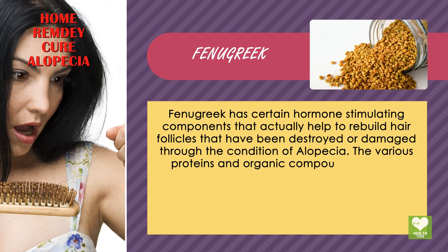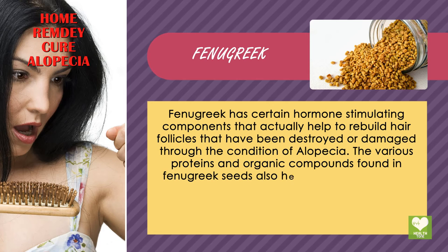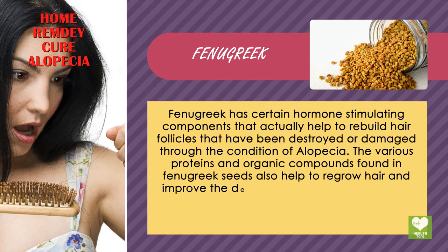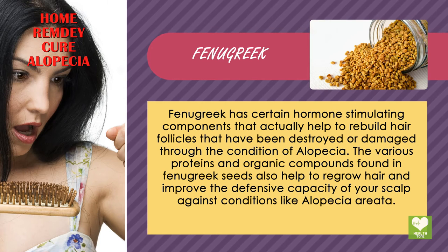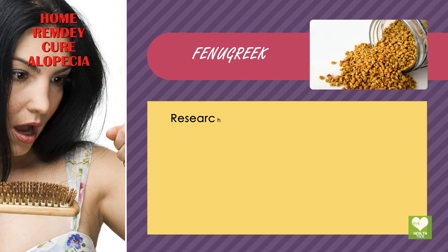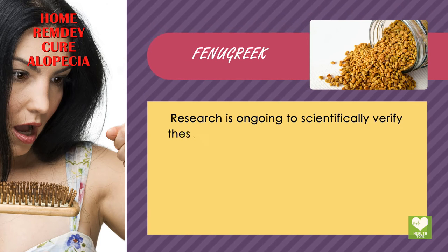The various proteins and organic compounds found in fenugreek seeds also help to regrow hair and improve the defensive capacity of your scalp against conditions like alopecia. Research is ongoing to scientifically verify these claims.